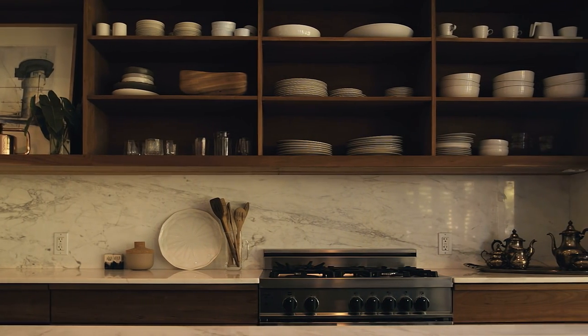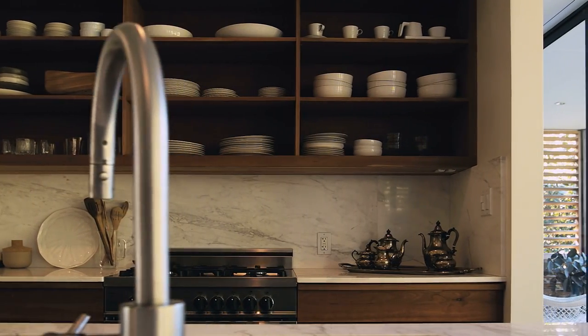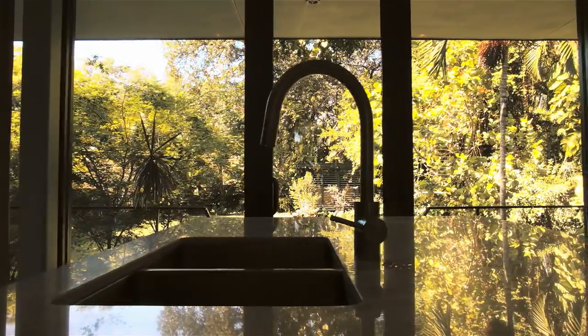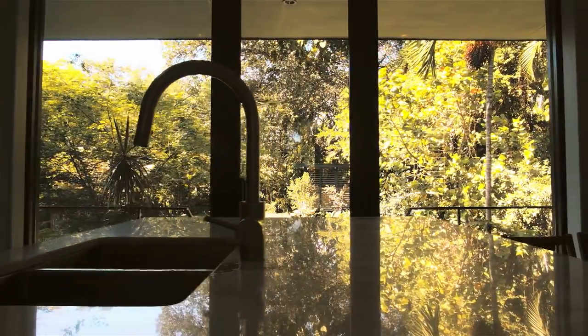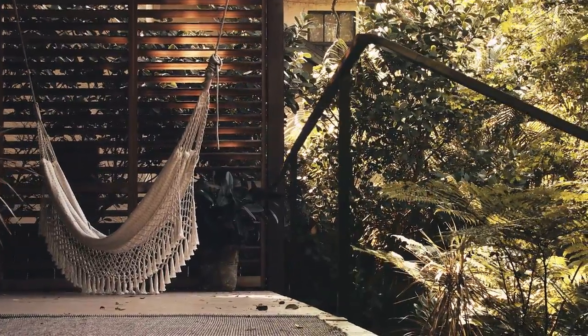One thing that we do is a fair amount of travel drawing — drawing other buildings in other cities. We mine out of these places this idea of compositions. We find these compositions in other artwork, in other pieces of furniture. And this idea of composition and balance all sort of comes back together.